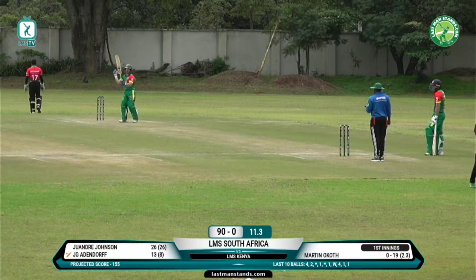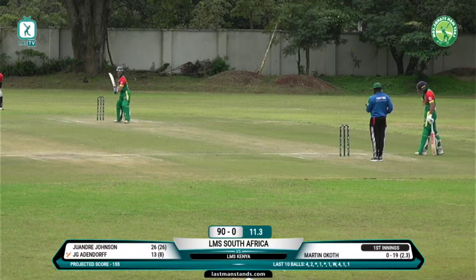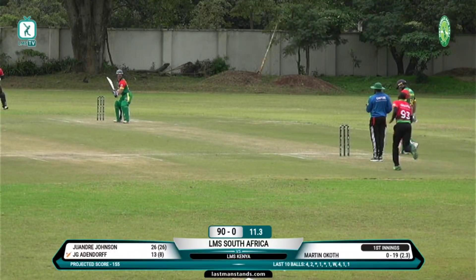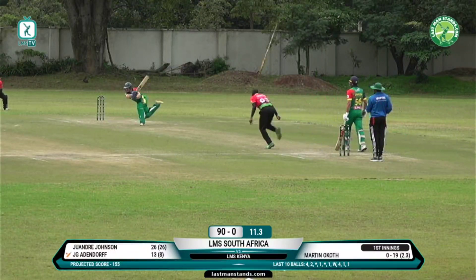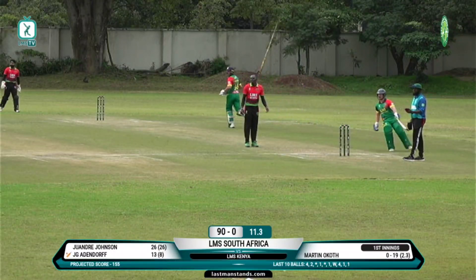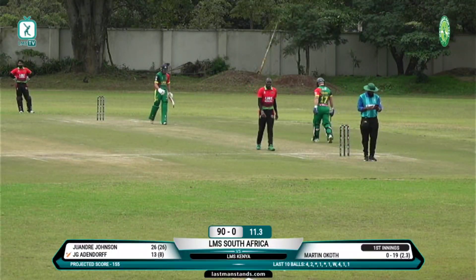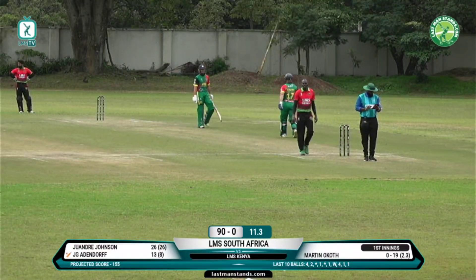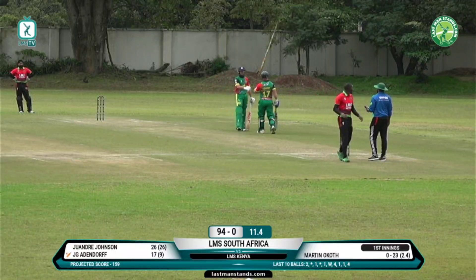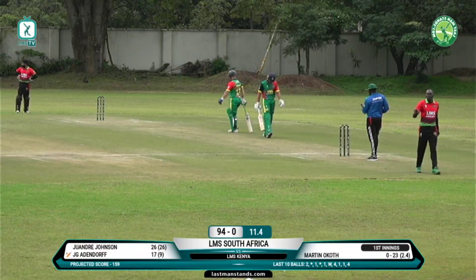90 for none after 11.3 overs. Just watch this delivery here and then have a look at the Bangladesh Rest of World game — well hit out to cover, beautiful batting, long off can't get round there. There'd been an adjustment in the field with the cover fielder coming round more to point to cut off the previous boundary, but Addendorf was up to it.